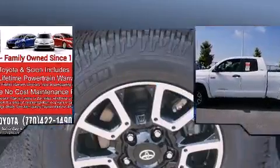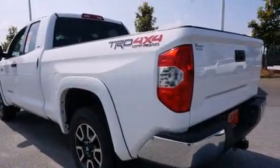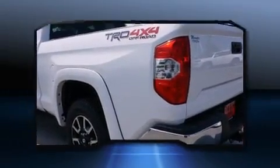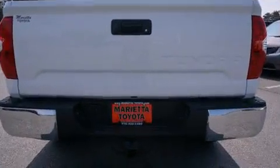Toyota prioritized comfort and style by including a built-in garage door transmitter, a rear-step bumper, an automatic dimming rear-view mirror, skid plates, remote keyless entry, a trailer hitch, and cruise control.